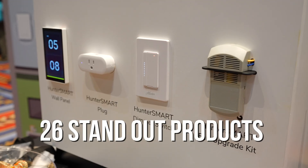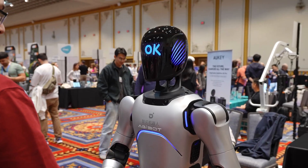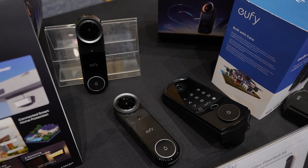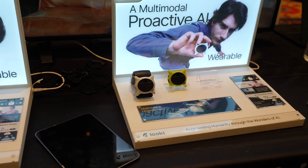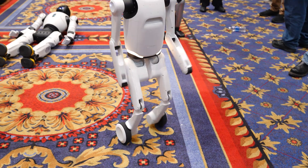Those are 26 standout products from Pepcom 2026, and what really stood out this year was how much smarter tech has become without becoming more complicated. There's less setup, better design, and more real-world usefulness. If you want deeper dives on any of these — especially the robot mowers or the Lucky Wearable — let me know. I'll be covering more throughout CES and will have videos of some of these products coming in the future. Thanks for watching.